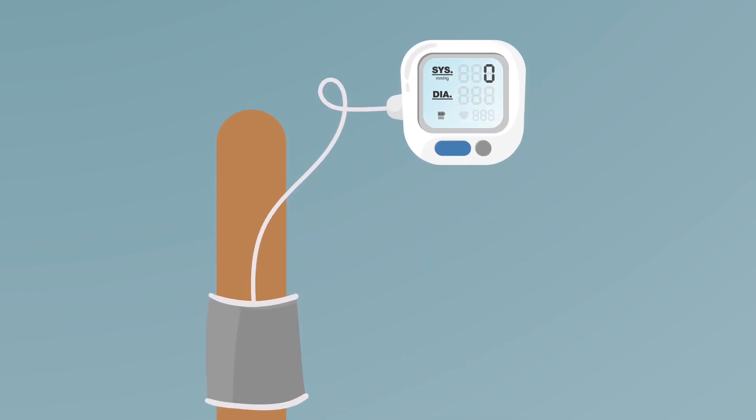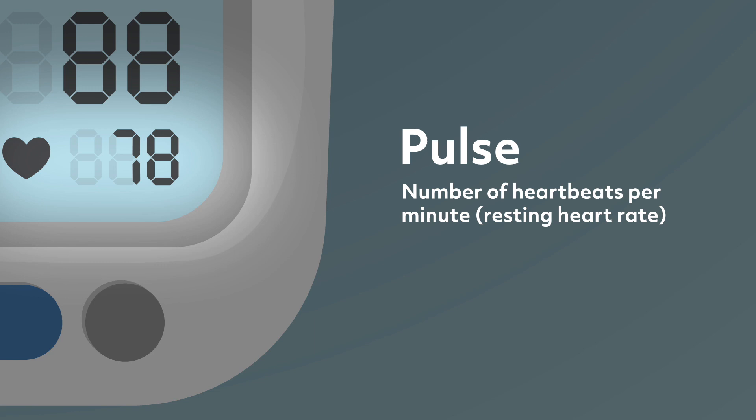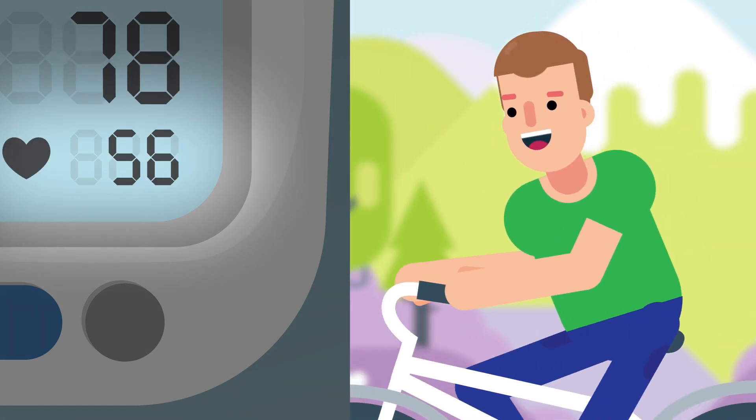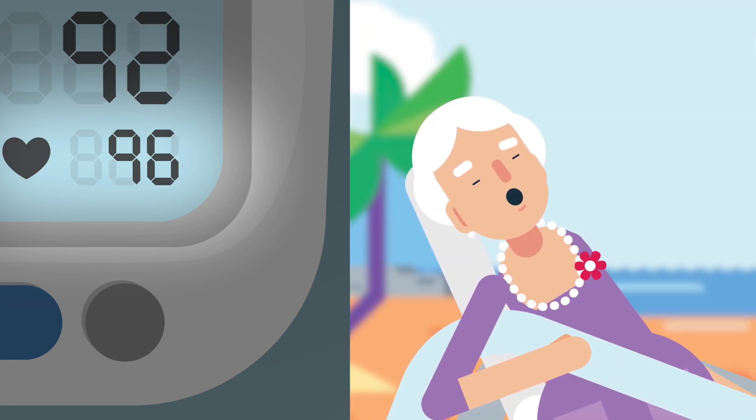On a typical blood pressure machine, you'll often see three numbers. There's the heart rate, or pulse, which is the number of times your heart beats per minute. This value changes depending on your age and lifestyle, and is typically between 60 to 100 beats per minute.